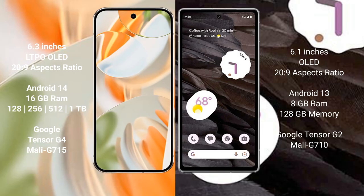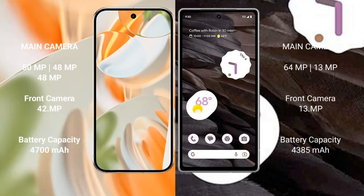The Google Pixel 9 Pro comes with 16 GB RAM, and storage options of 128 GB, 256 GB, 512 GB, and 1 TB internal storage, with a dual Tensor G4 processor and GPU Mali-G715. The Google Pixel 7a comes with 8 GB RAM, 128 GB internal storage, a dual Tensor G2 processor, and GPU Mali-G710.